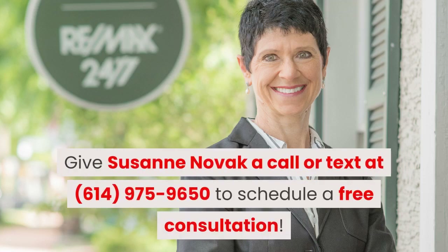If you're ready to list, give Suzanne Novak a call or text at 614-975-9650 to schedule a free consultation. And until next time, thank you for watching.